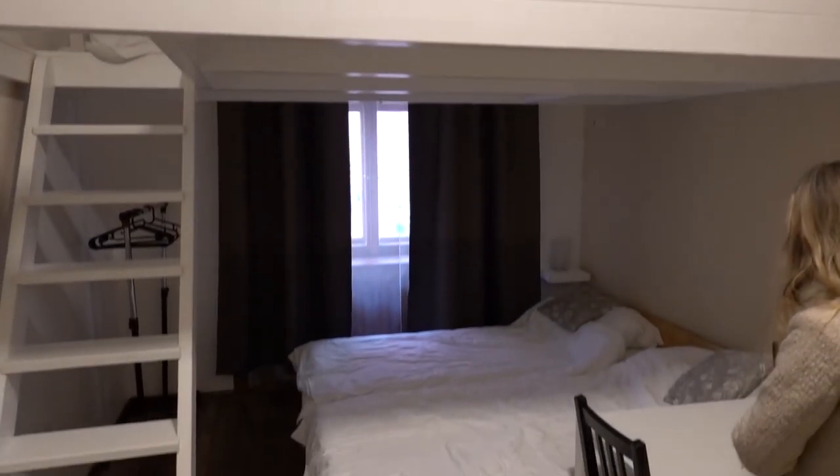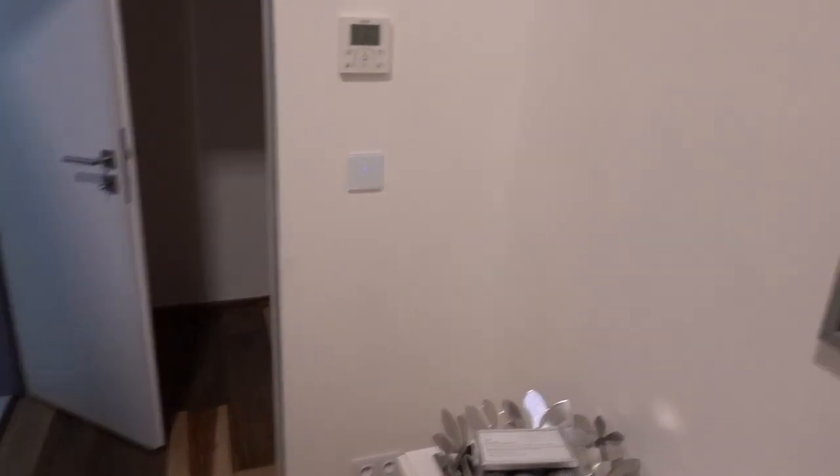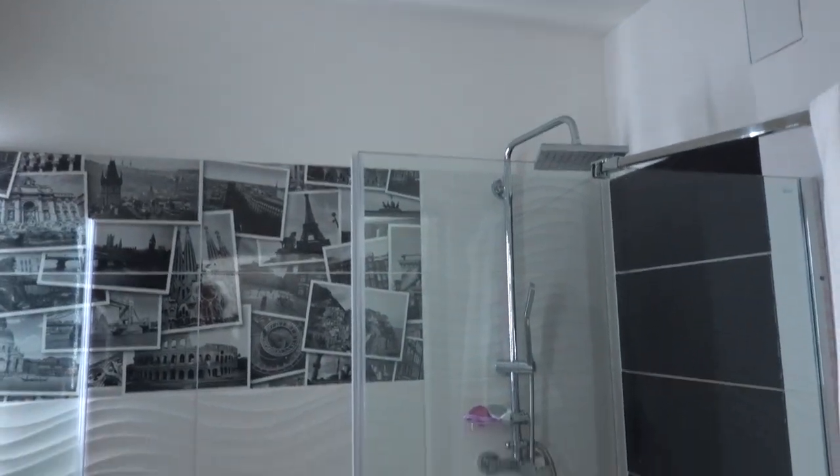I don't know why there's an upstairs bit. Downstairs bit, kitchen, cool thing of Hong Kong.